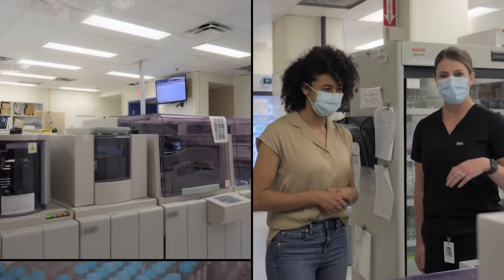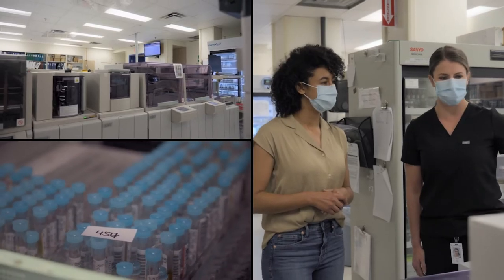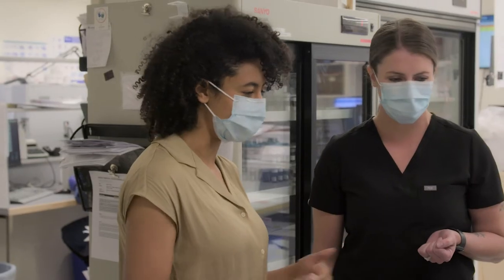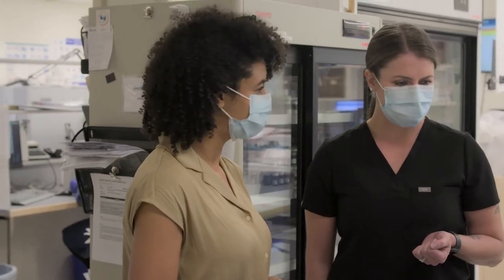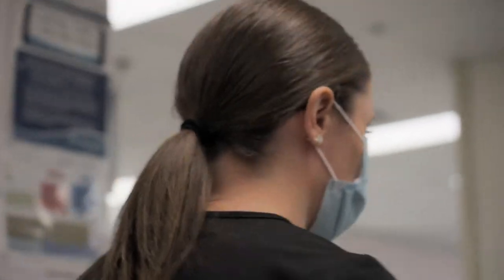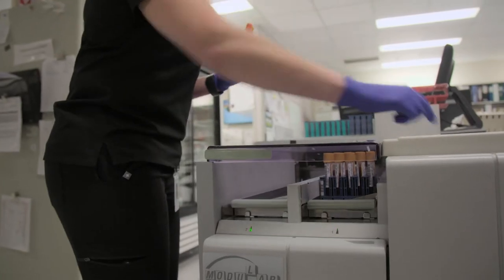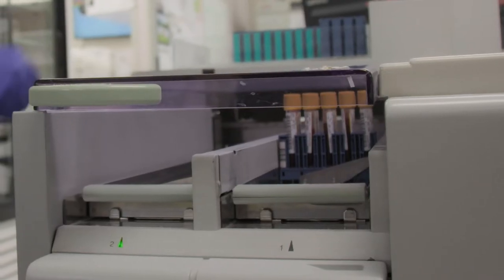This is our chemistry analyzer connected to a robotic line. It does some sample preparation — you put tubes in a rack and put it on. It reads the barcodes, knows who the tests are for and what tests are ordered. It'll spin the samples and send them to the analyzers that need to do the ordered tests.